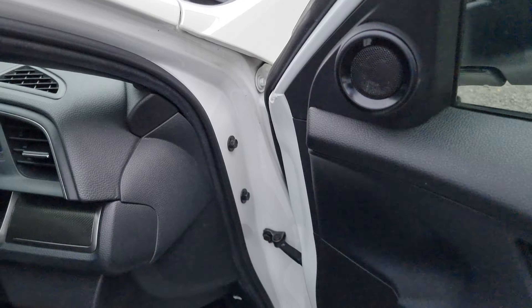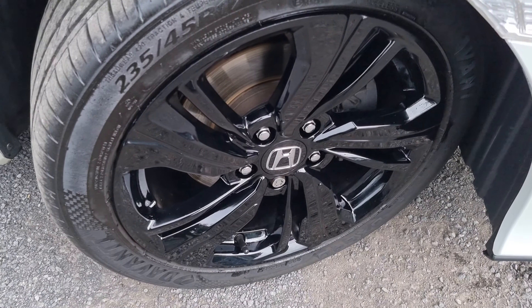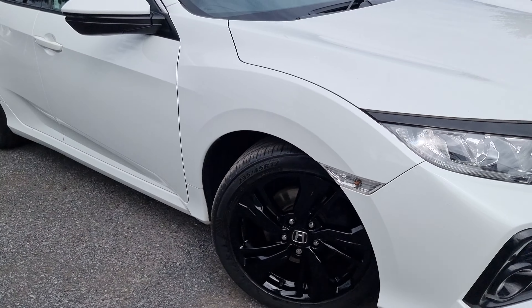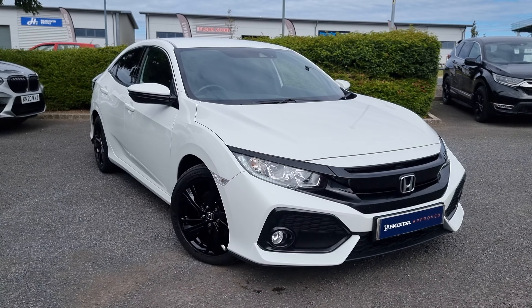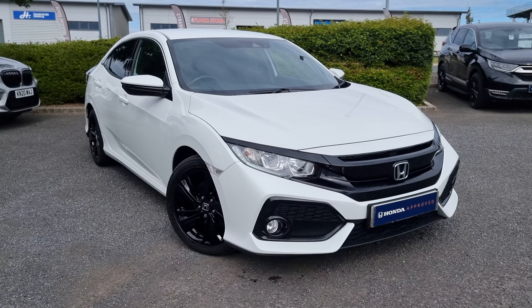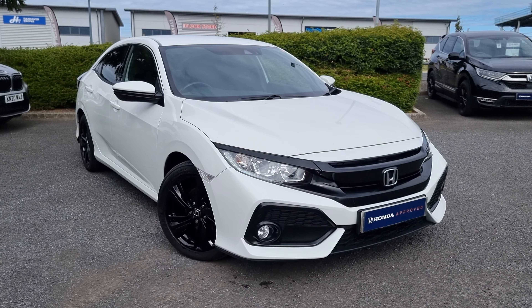Jumping back outside, just showing you the last remaining alloy. If you require any further information on this vehicle, don't hesitate to get in touch with our dealership and one of our sales team can provide you with a personalized video. We thank you for your time and we hope to hear from you soon here at Blackpool Honda.